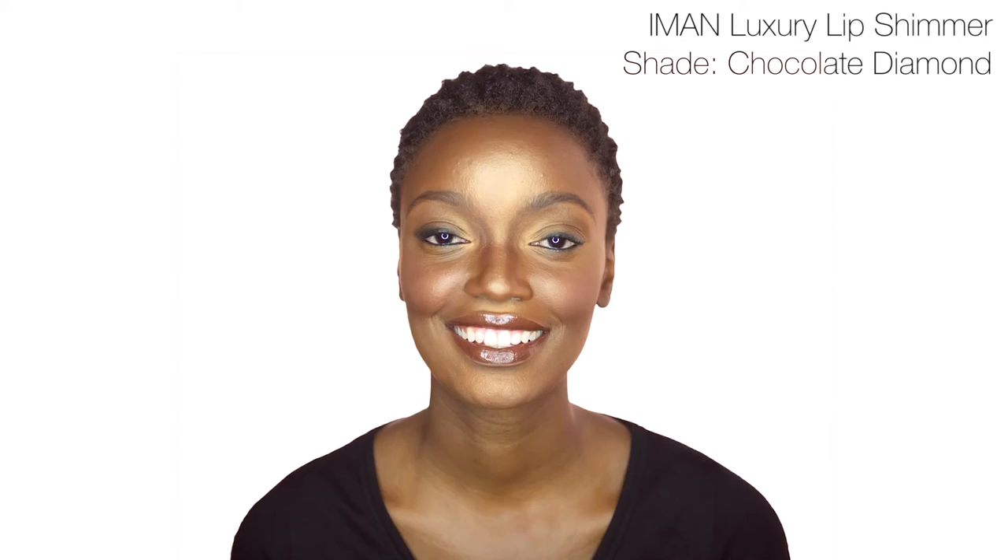Express your alter ego with a rich chocolate look using Iman Luxury Moisturizing Lipstick in Rebel and Iman Luxury Lip Shimmer in Chocolate Diamond.